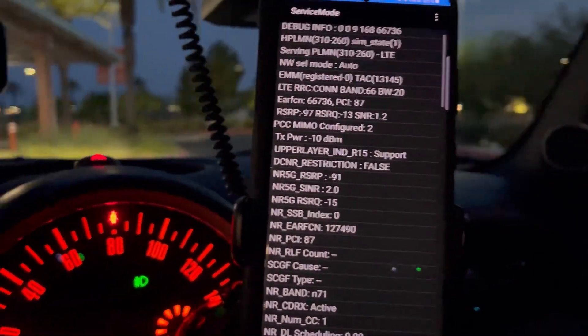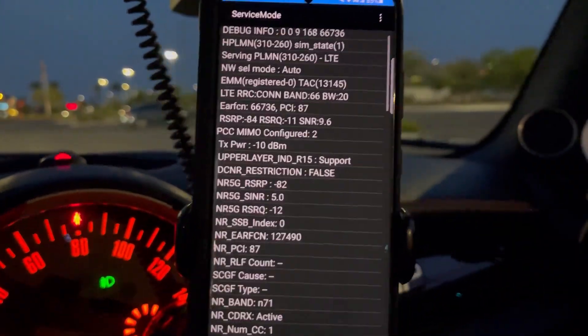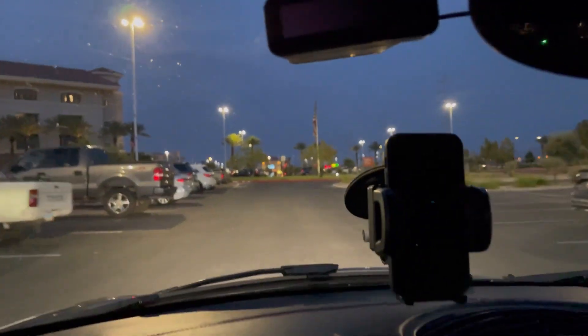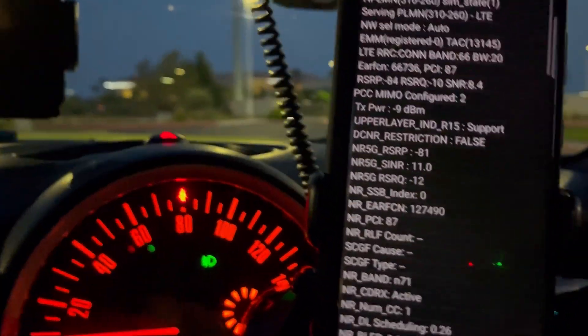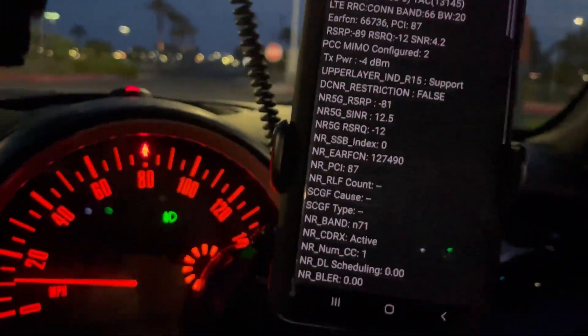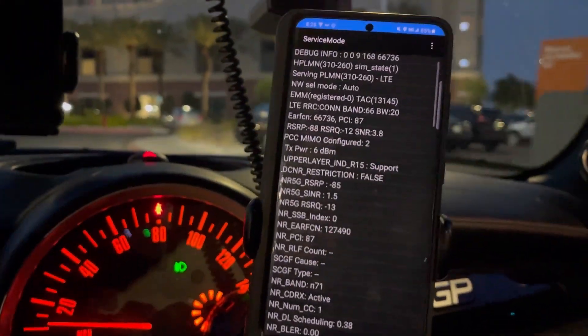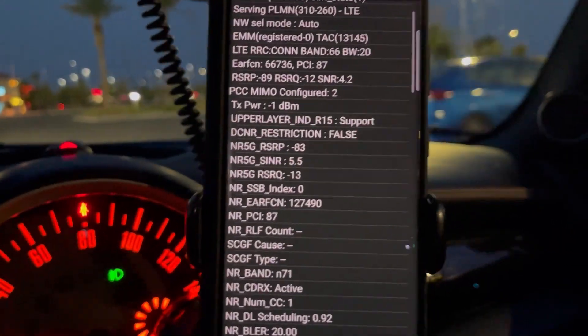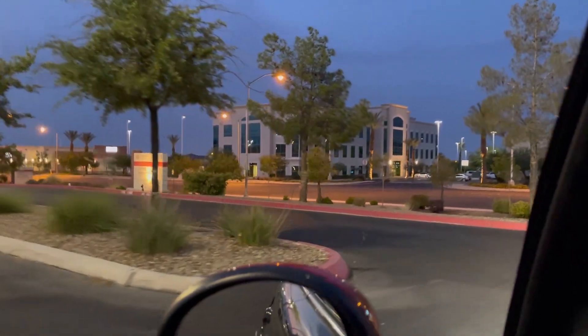The SINR should not be that bad with the tower not being that far off. We're just going to keep driving through the hospital parking lot, now heading east toward the emergency room area. I wish it had set Band 41 because I wanted to show you guys - it kicked me off 71 and put me on 41 earlier, which meant the 41 tower was further away but it just kicks you off. It's starting to fluctuate now heading toward the emergency room.